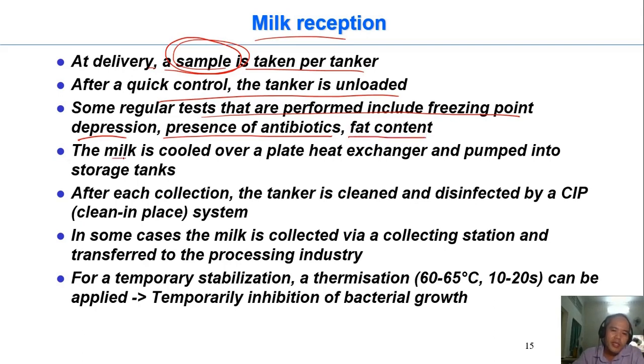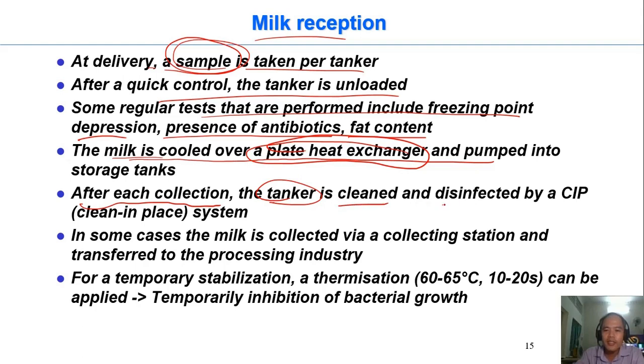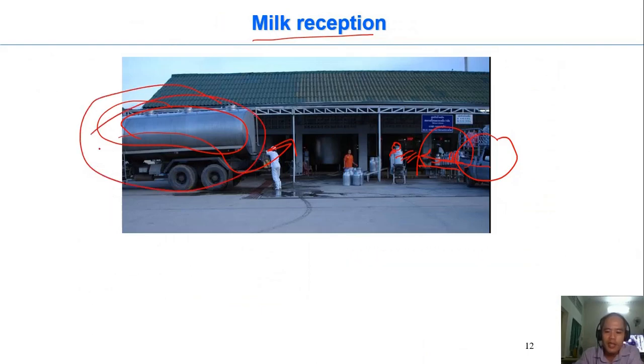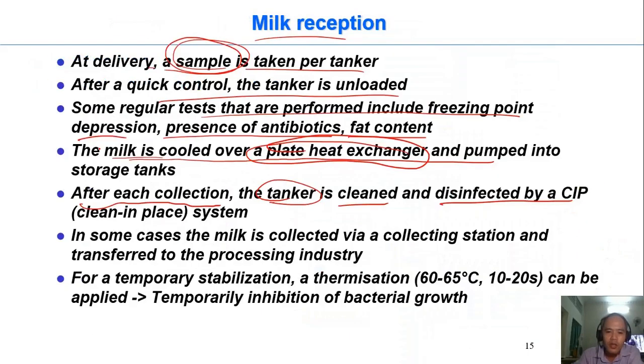In many cases, they pump the milk from the tank into the factory through a plate heat exchanger to further cool it down to ensure a good temperature. After each collection, the tanker is cleaned and disinfected by a CIP system, meaning the truck itself has its own CIP system on board.